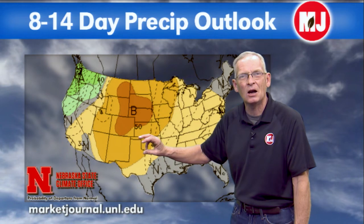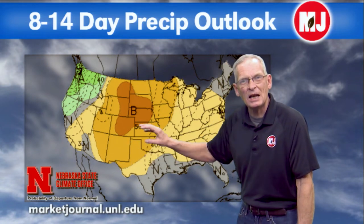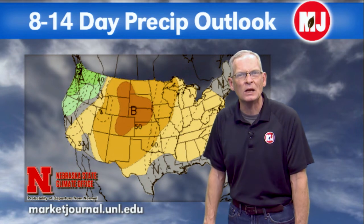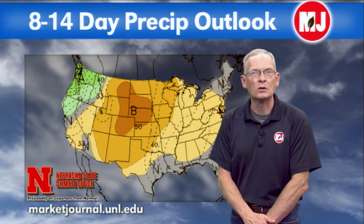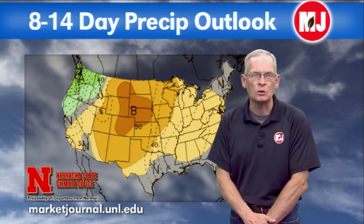Looking at the 8-to-14-day forecast from Thanksgiving through the following Tuesday, above-normal temperatures look to be in the cards with a drier-than-normal precipitation pattern. The GFS model is starting to push some energy in at the beginning of December across the southern plains. Overall, the second half of the Thanksgiving weekend looks dry and much warmer than earlier in the week — not a bad forecast once we get past the rain early next week.